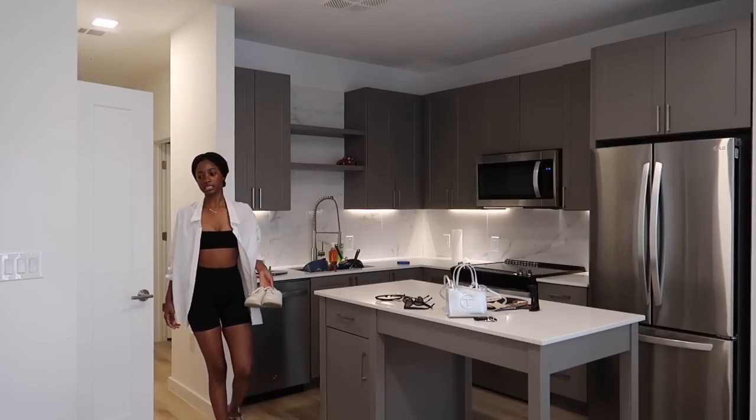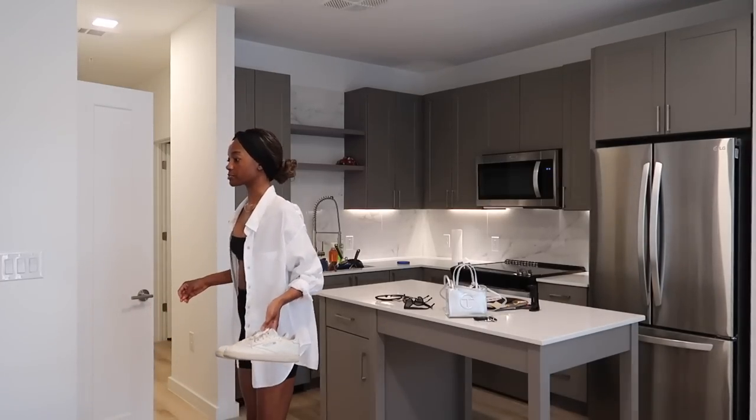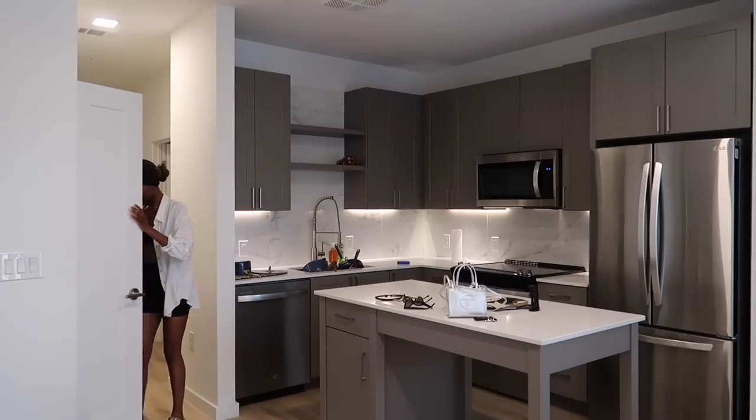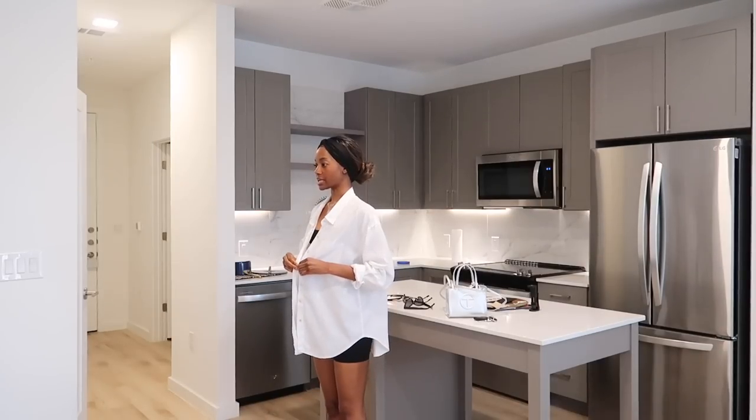I'm not going to lie — my feet need to see some sun. Like, my feet desperately need to see some sun. So for that reason, we're going to wear sandals. I'm just going to button this up like this.